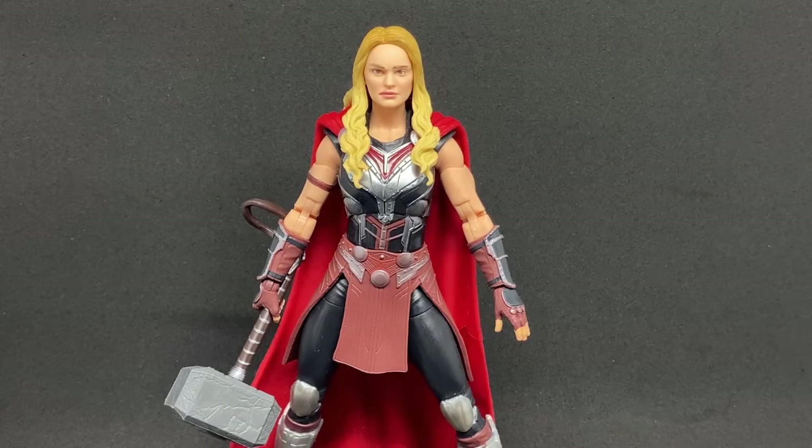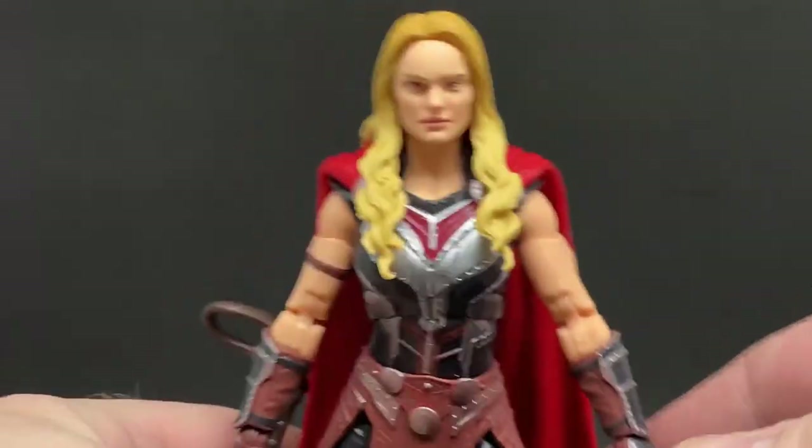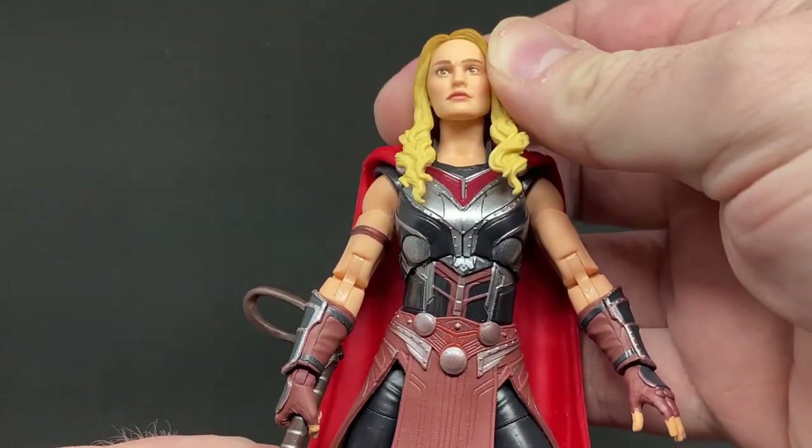Hey Marvel Legends fans and collectors, welcome back to a set of Marvel Legends reviews I'm doing this week — it's the Thor: Love and Thunder wave. This wave has some fantastic figures. I've already done the Ravager Thor a few weeks ago when it started to drop here in Australia. I've pretty much got the rest of the wave; I just need to pick up Star-Lord. I thought I'd start with the Mighty Thor, also known as Jane Foster. I have seen Thor: Love and Thunder and I really enjoyed it.